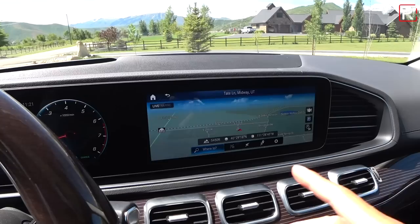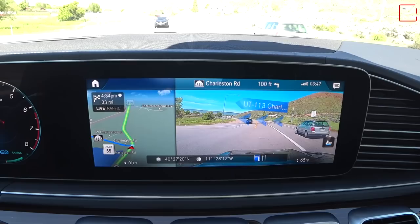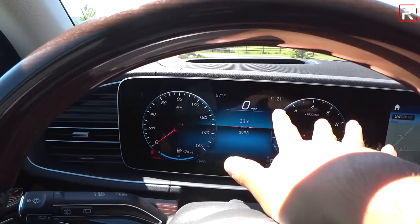Mercedes-Benz also has their augmented reality navigation feature. If you have a GPS destination input, it shows you from the car's camera a picture of what it's actually seeing, and then overlays all the directions and street names onto the GPS view. That's a first-of-its-kind feature — very cool. Mercedes-Benz likes to innovate.